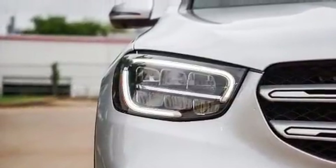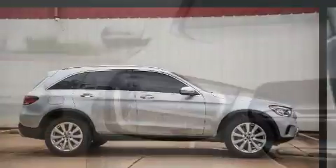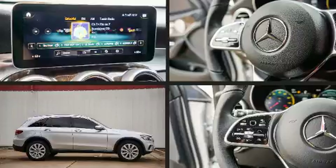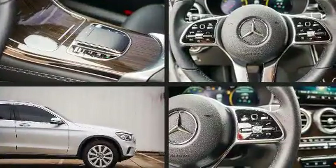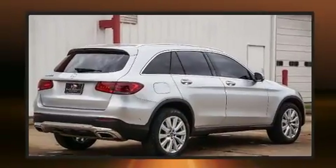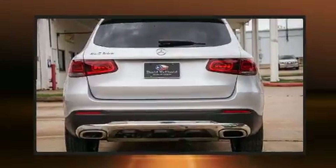The turbocharger further enhances performance while also preserving fuel economy. Mercedes-Benz prioritized fit and finish, as evidenced by a built-in garage door transmitter, fully automatic headlights, remote keyless entry, a roof rack, and seat memory.